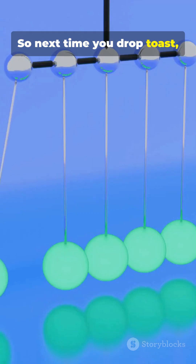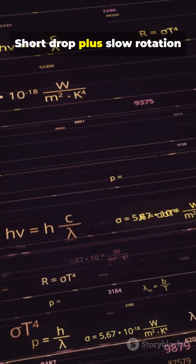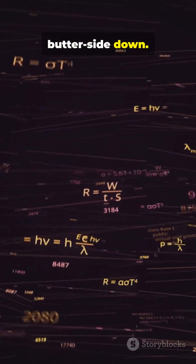So next time you drop toast, blame Newton, not you. Short drop plus slow rotation equals half a turn — butter side down. Follow for more bite-sized physics myths.